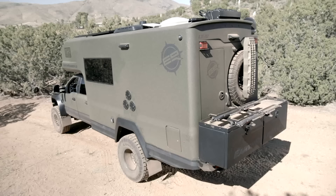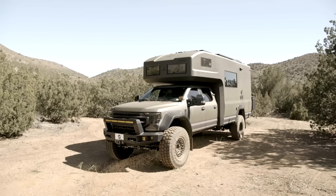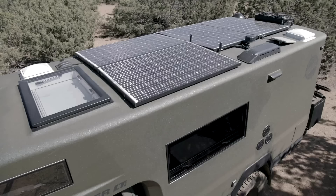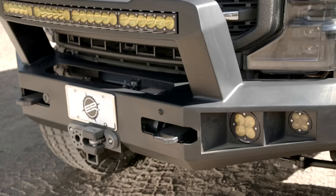Welcome to an episode of Jay Leno's Garage. We're pretty far from the garage today because I'm driving the Earthroamer LTI. We've done an awful lot of off-road vehicles - some pretty good, some kind of dumb. This is unbelievable. This is quite an experience.